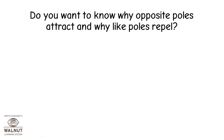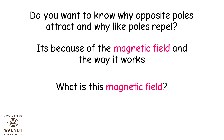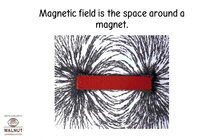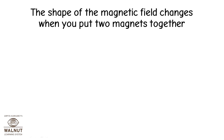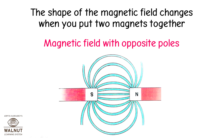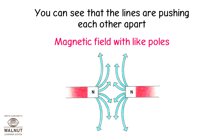Do you want to know why opposite poles attract and why like poles repel? It's because of the magnetic field and the way it works. Magnetic field is the space around a magnet. Look at the magnetic field here — can you see where it is strong? The shape of the magnetic field changes when you put two magnets together. With opposite poles, you can see that the lines make loops that pass from one magnet to the other. With like poles, you can see that the lines are pushing each other apart.